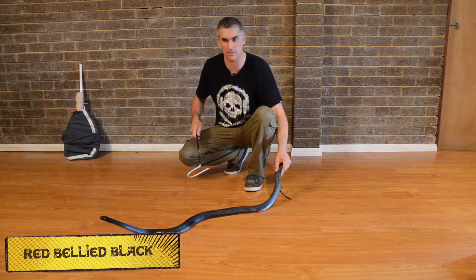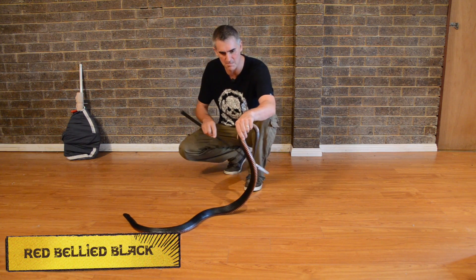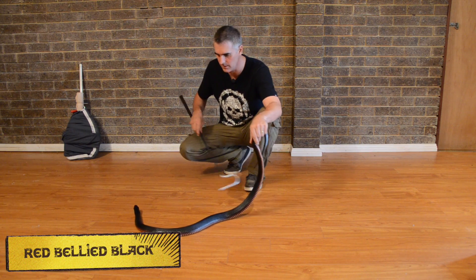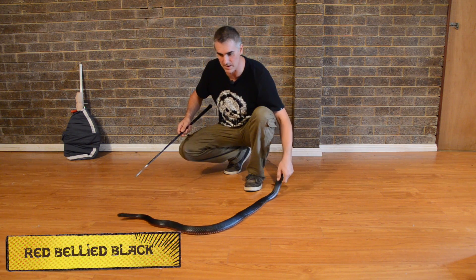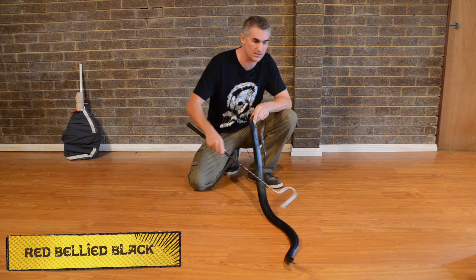What we have here is probably one of Australia's most familiar snakes — it's called the Red Belly Black Snake. If you look at his belly, you can see his magnificent red belly indeed. These guys are absolutely amazing, beautiful animals. I love them. Out of all the venomous snakes, I think the Red Belly Black is probably the most spectacular.